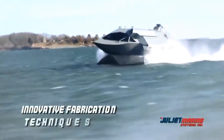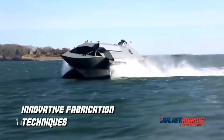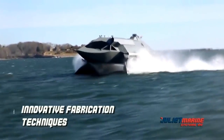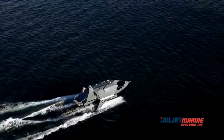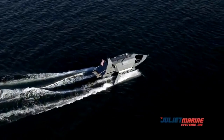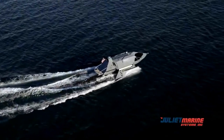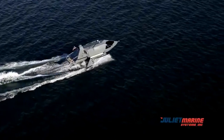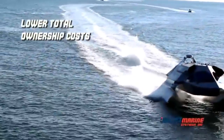Ghost's unique aircraft-like manufacturing concept allows for fabrication of all major structures at outlying qualified sheet metal fabrication companies, providing for very competitive, low-cost manufacturing. Ghost's innovative design and fabrication techniques coupled with game-changing fuel efficiency translate into lower total ownership costs and unrivaled operational characteristics.